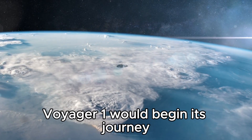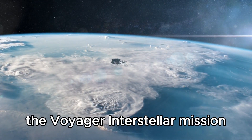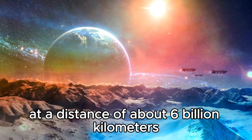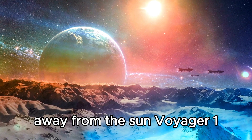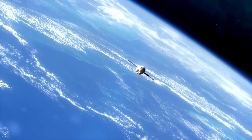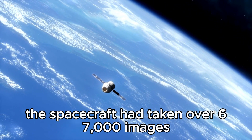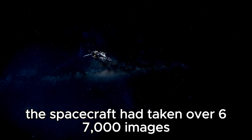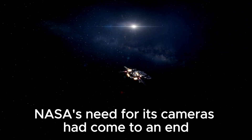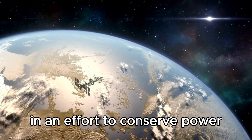Voyager 1 would begin its journey to reach the outside of our solar system. The Voyager interstellar mission officially started in 1990. At a distance of about 6 billion kilometers away from the Sun, Voyager 1 sent back stunning images of numerous different planets, taking the first-ever family photo of the solar system. At this point, the spacecraft had taken over 67,000 images, and with that, NASA's need for its cameras had come to an end. After this, NASA turned off Voyager 1's cameras in an effort to conserve power.